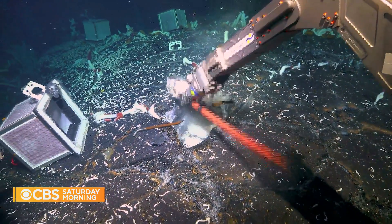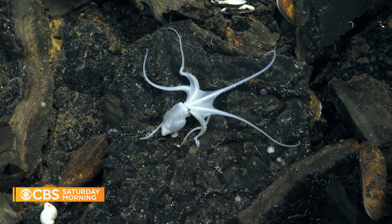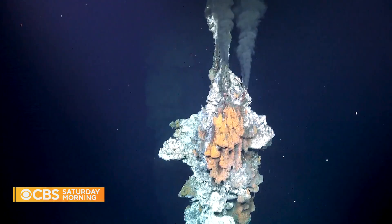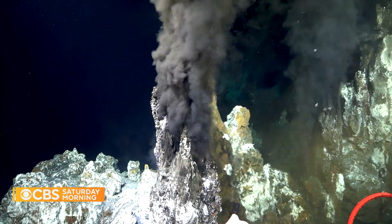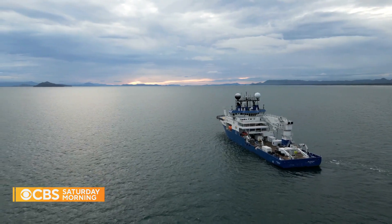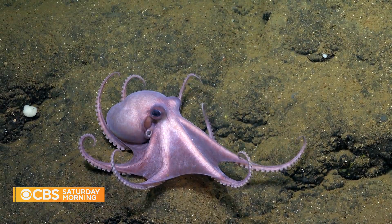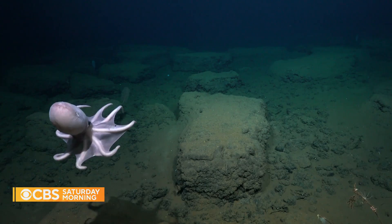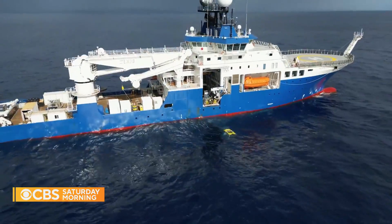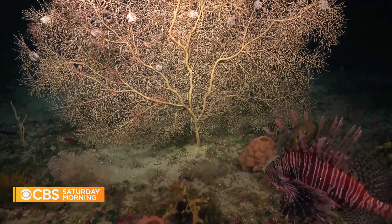They've made some incredible discoveries. This summer, off the coast of Central America, scientists on Falkor 2 discovered an entirely new ecosystem in volcanic caves beneath hydrothermal vents on the ocean floor. Near Costa Rica in June, a new deep-sea octopus nursery — only the fourth known one in the world — described as amazing animals, guardians of the abyss. And during a 20-day expedition in waters off Puerto Rico, they may have found new species of coral while studying the impact climate change is having on them.